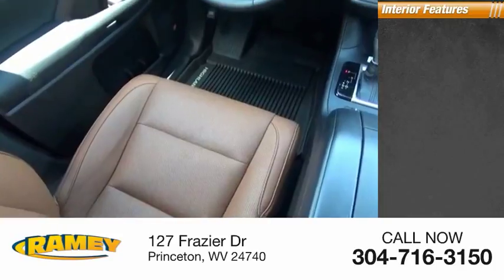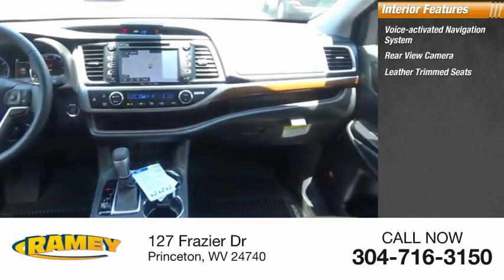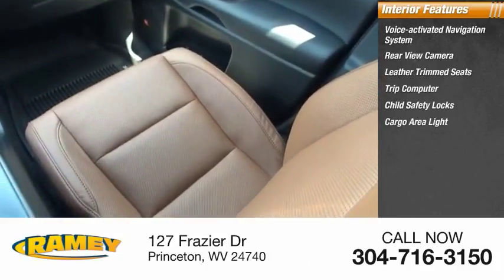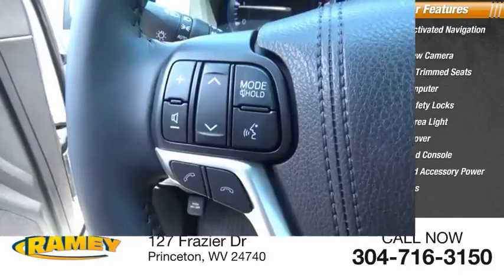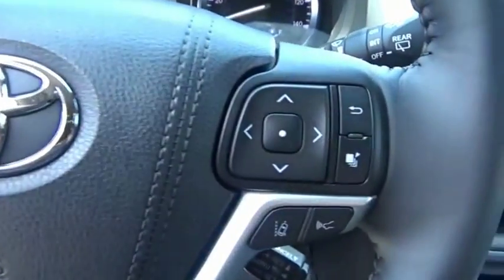Inside you'll find a voice-activated navigation system, rear-view camera, leather trim seats, trip computer, child safety locks, cargo area light, cargo cover, overhead console, retained accessory power, and compass. This vehicle offers reliability and good looks at a great price.